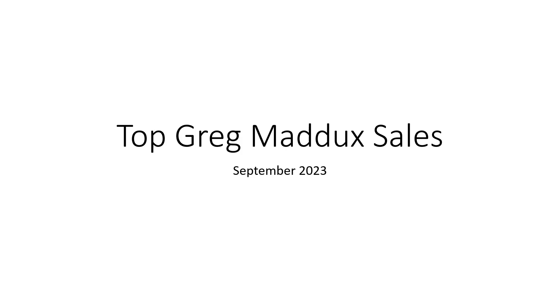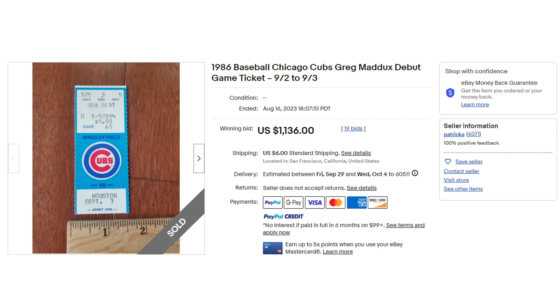Hello, this is Alan with Collecting Maddox. I'm going to go over some top sales, some interesting sales from Greg Maddox over September so far. I'm going to be out of town for a couple days and won't be able to make this one, so I kind of just wanted to put another one together and see how it goes. So we're going to start out — we got some game tickets here.